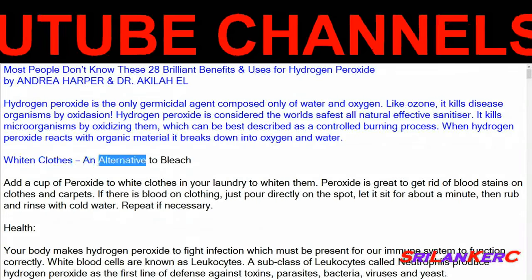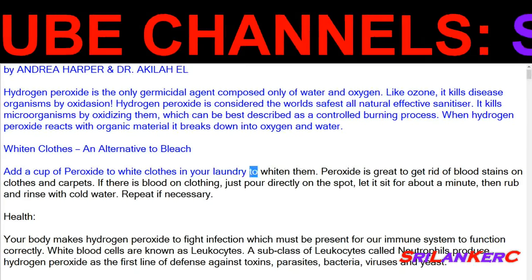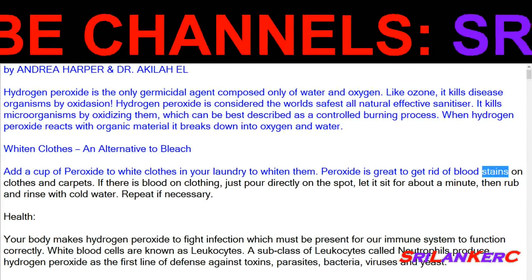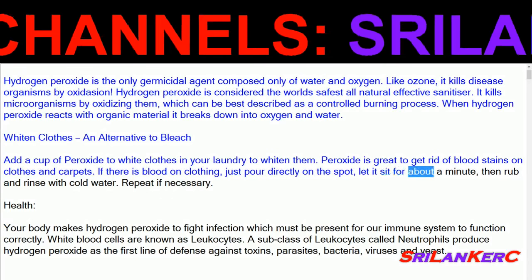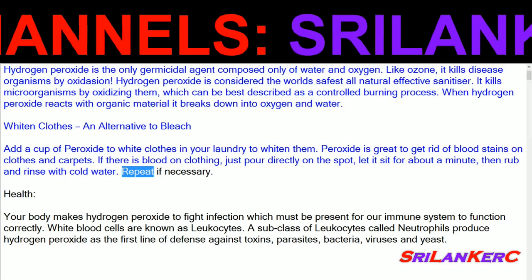Whiten clothes — an alternative to bleach: add a cup of peroxide to white clothes in your laundry to whiten them. Peroxide is great to get rid of blood stains on clothes and carpets. If there is blood on clothing, just pour directly on the spot, let it sit for about a minute, then rub and rinse with cold water. Repeat if necessary.